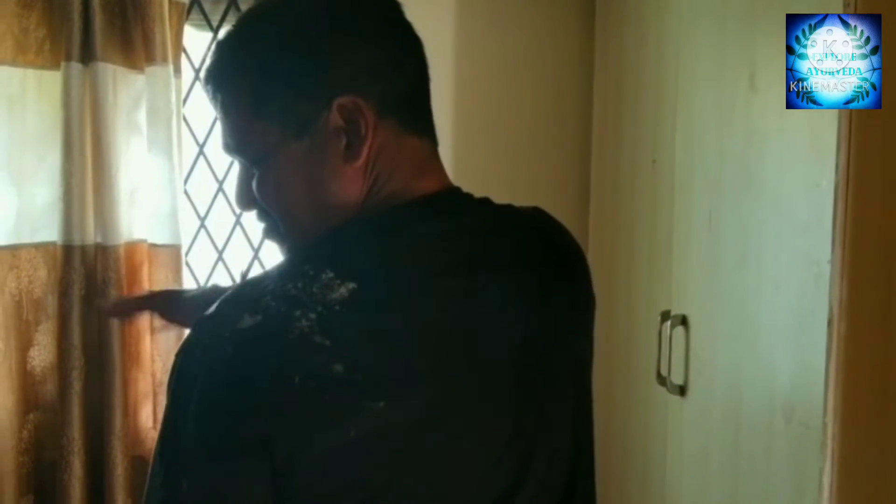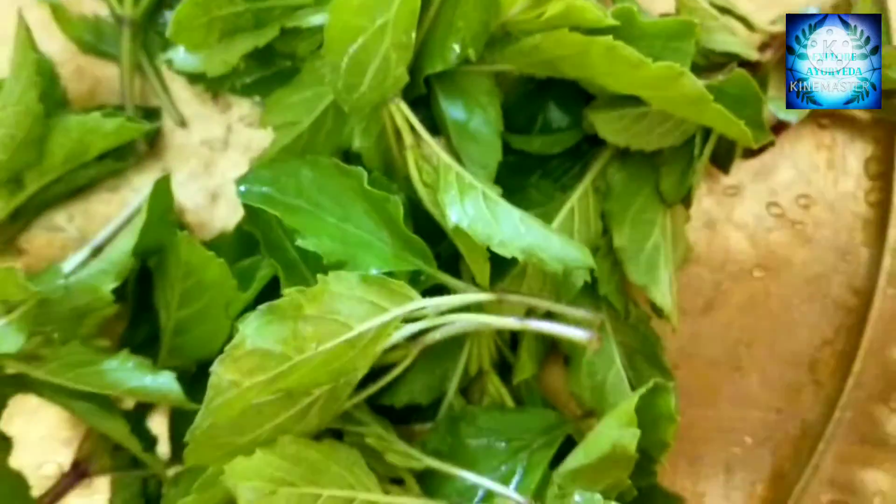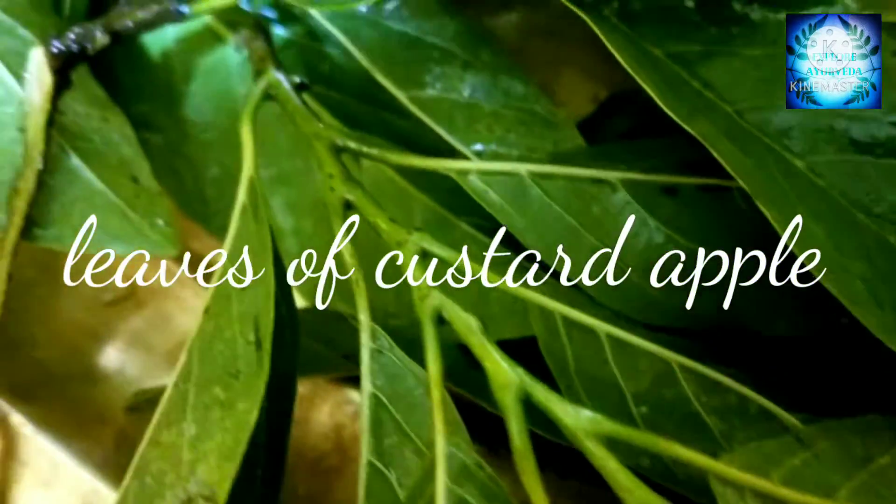Let's know how to reduce dandruff in a safer and natural method. Holy basil, that is Tulsi, is the best antifungal remedy. Leaves of custard apple — custard apple leaves and seeds have strong antifungal and antimicrobial properties.